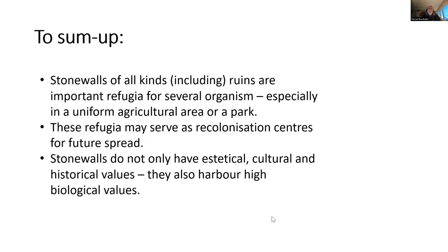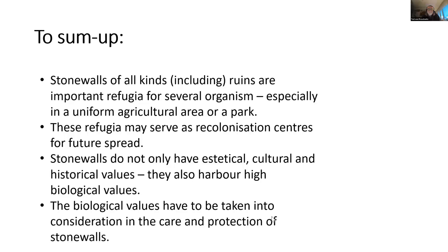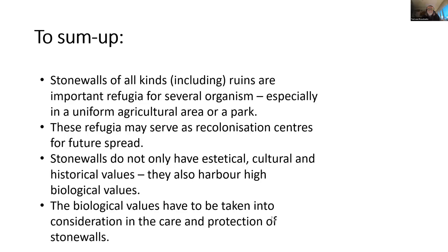If I would leave you with one thing: stone walls do not only have aesthetical, cultural, and historical values — always very high — but they also harbor high biological values which are perhaps not detected or not known. So I would say: take it into consideration, perhaps do a biological survey of the wall. I think it would show you a whole new world. Do not forget the biological values.